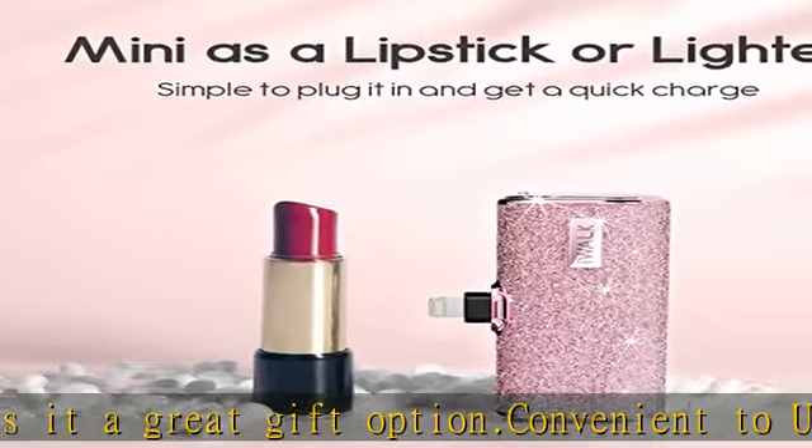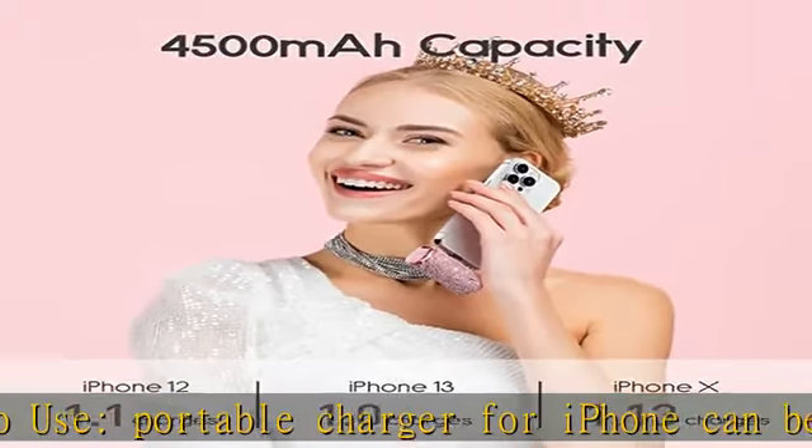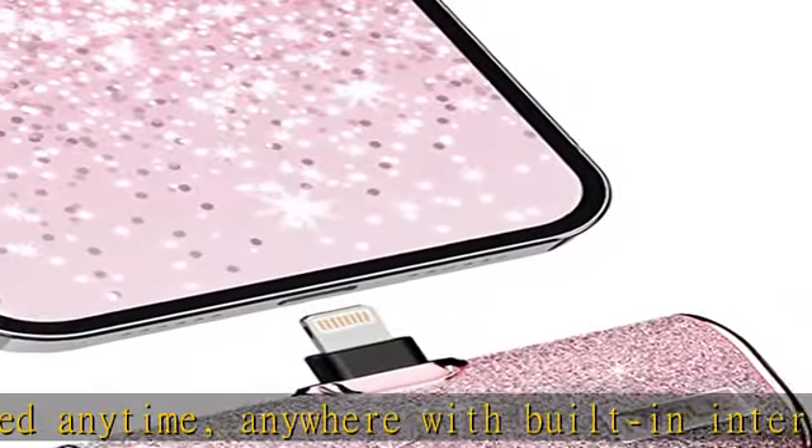Safe protection: the safe circuit is designed to avoid over-discharge, overcharge, short circuit, or overload when heating, and will automatically stop charging. Please be assured that it is normal to get a little bit hot when using.